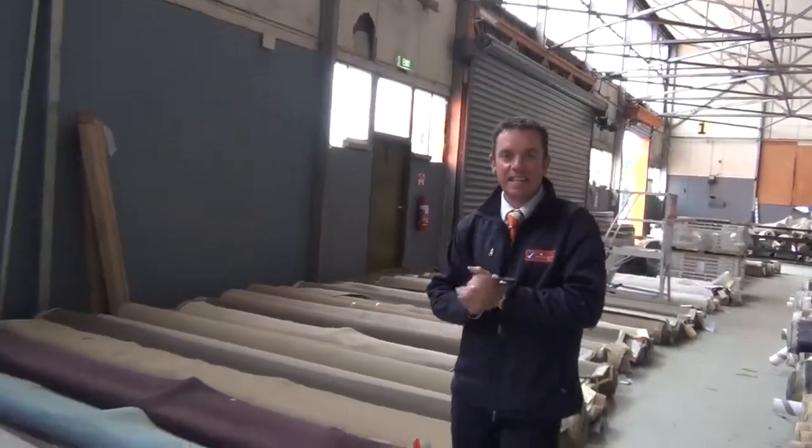I'm John from Fowler's Auction and Sales Line here to preview tomorrow's Carpet Auction. That's Wednesday the 16th of October at 10am.